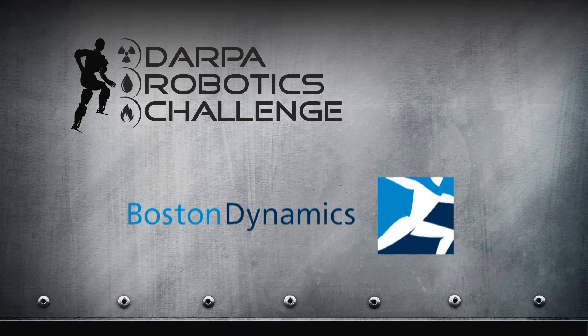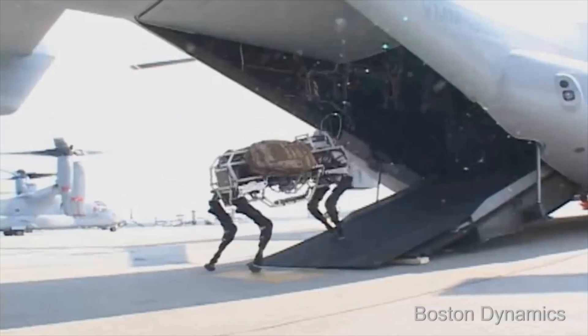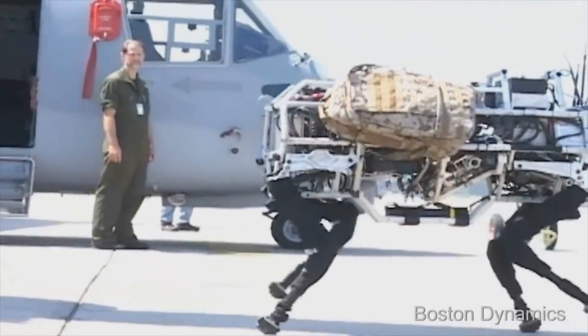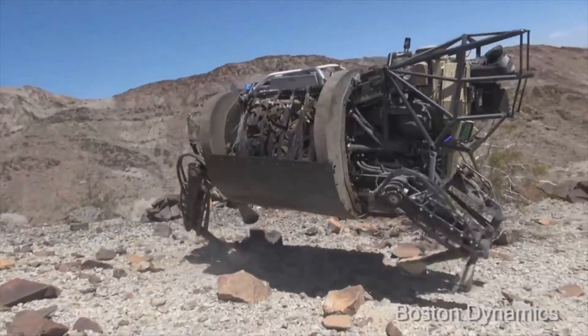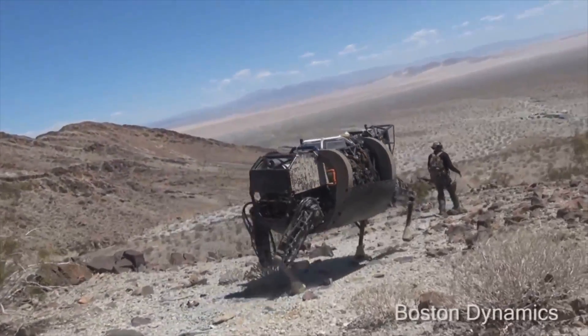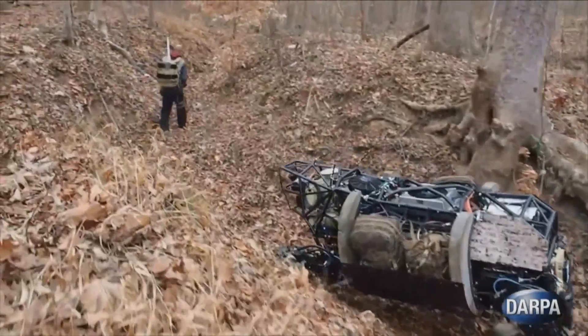Boston Dynamics has a long history of developing legged robots. DARPA began funding them to develop a robot called Big Dog, which had four legs. And that eventually developed into a robot called LS3, which is used to carry materials for soldiers — and that's been very successful.